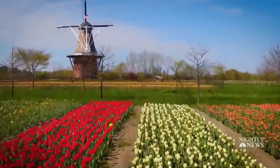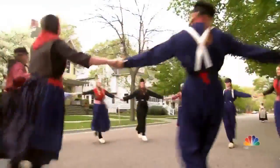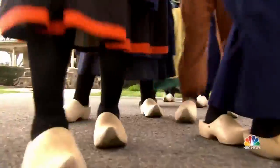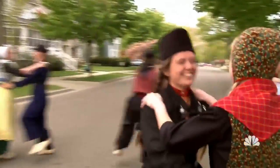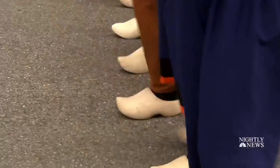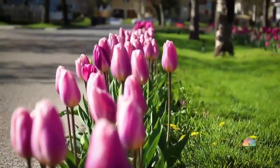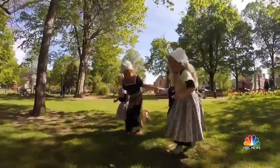And in this nation of ours, with its rich assortment of cultures, passing the tradition to the next generation is key. Kids from the local high school demonstrate the aptly named clomping dance, celebrating the roots that grew America by celebrating the arrival of spring.